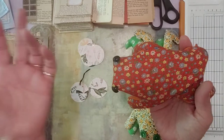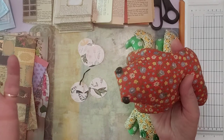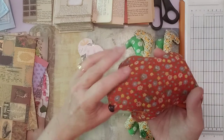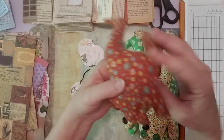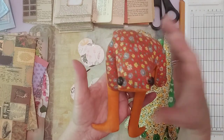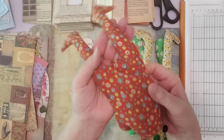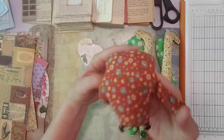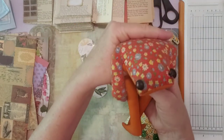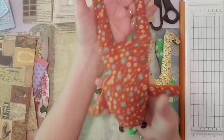My dad brought this home for me one time and I need to ask him where he got it, because he wasn't really a traveling businessman. Usually if he traveled it was with us on a family vacation or a little trip to Disney World, since we lived in Florida. He brought this home and I've had it ever since because it's just so cute. It has flowers on it and it's filled with sand, so it's pretty heavy.